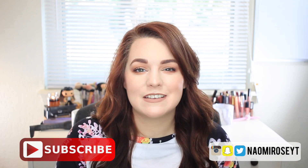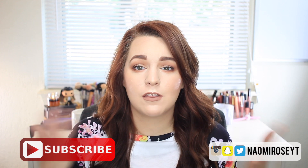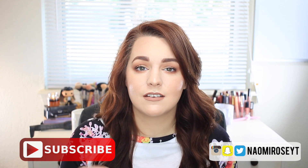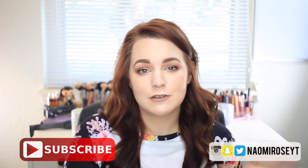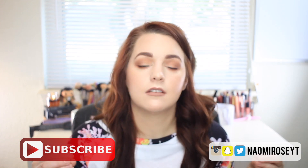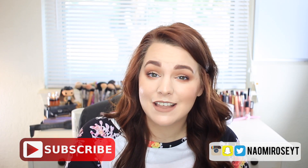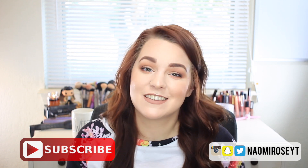Hey y'all, welcome back to my channel. Today I wanted to do a quick everyday makeup routine. This is what I throw on every day to feel put together and good about myself to run out the door and get stuff done. I do stay home with my daughter during the day, so a lot of times this is just what I do to feel like a functioning member of society. I hope you guys like this look — just keep watching.